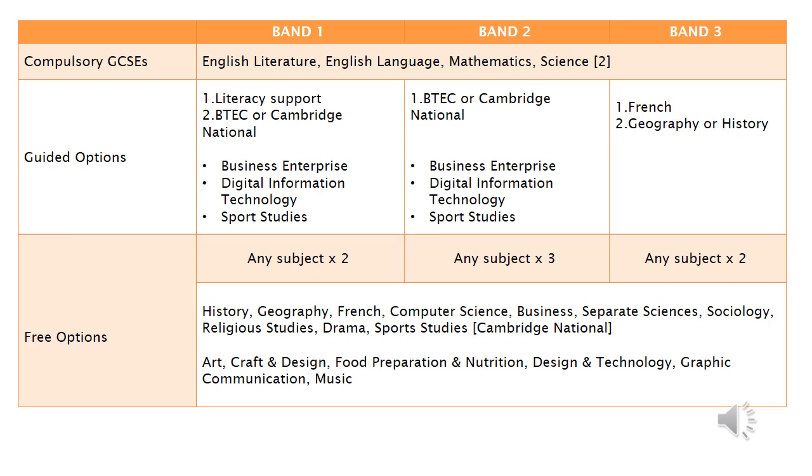If your child is in Band 2 we will ask them to do a BTEC or Cambridge National — a vocational course in either Business Enterprise, Digital Information Technology, or Sports Studies. After that they get a further three free options.